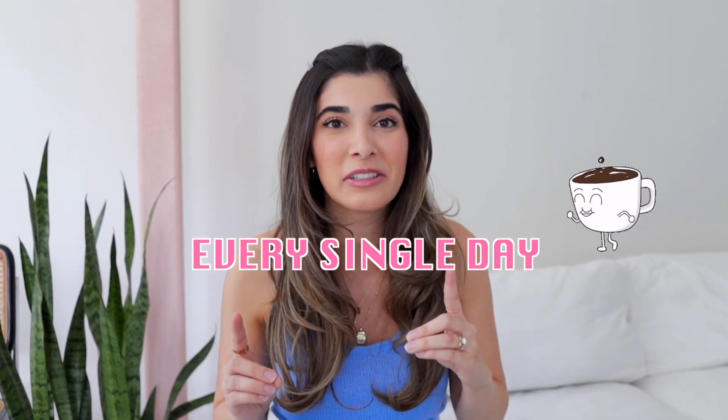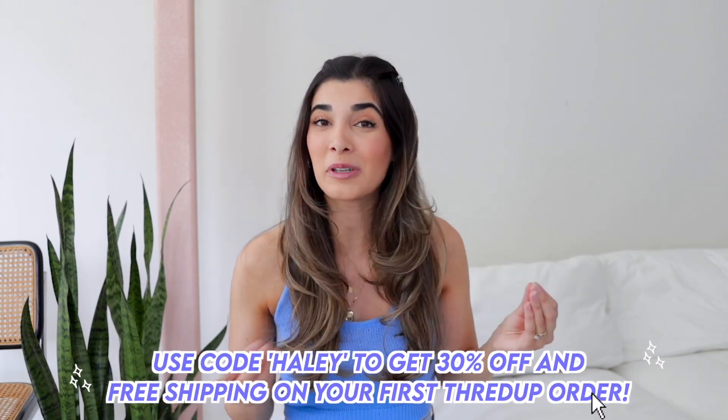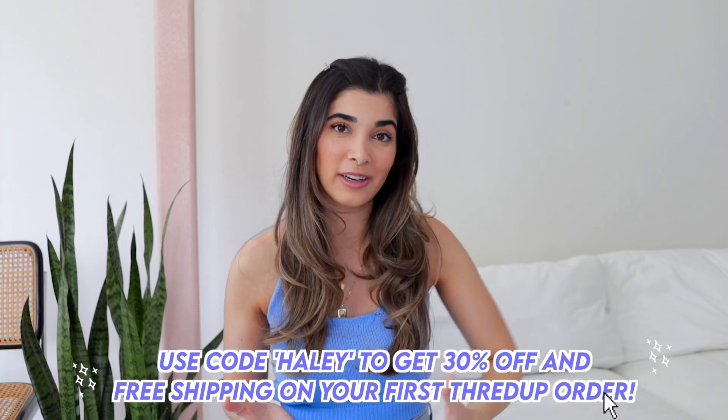With April also being Earth Month, I highly encourage you guys to try to shop secondhand specifically for this month. Just think about it this way: buying one used item instead of a new item saves enough water so you could make yourself a cup of coffee every single day for the next four years. This is definitely shopping that I could feel good about. So make sure to grab a pen and paper, jot down some of these trends. Go ahead and check out thredUP — I'll leave a link down below. You can use my code Haley and it will get you 30% off plus free shipping on your first order. Let's get into the haul!